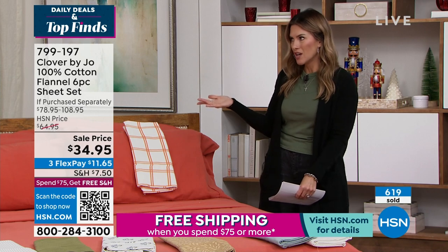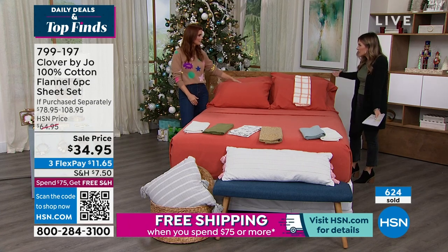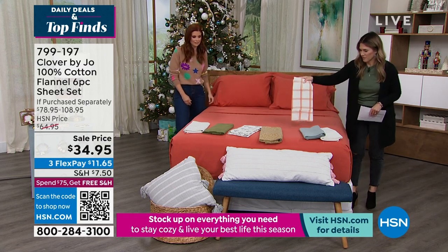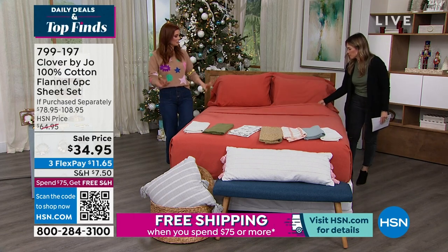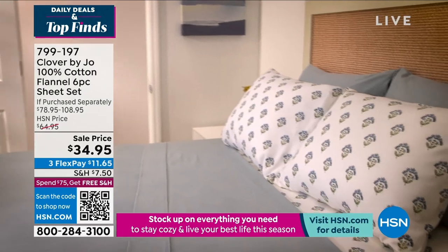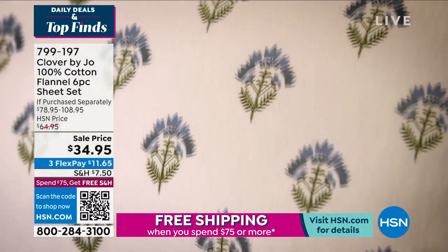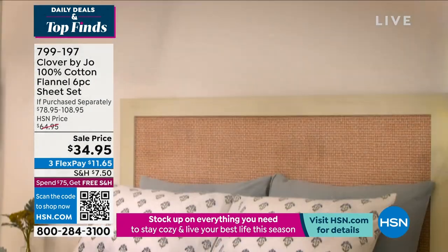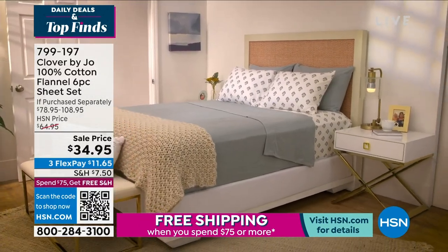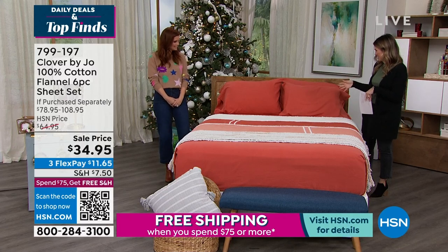This is a complete bedroom makeover on a budget — no painting, no new artwork needed. You're sleeping in your bed, you'll get so much use out of it. When I want to change up my room quickly, I always go for the bedding. Warmth without the weight, incredibly luxurious and soft on the skin, totally machine washable, 100% cotton and breathable — yet you get that beautiful flannel feel. $34.95, a designer sheet set, more than 50% off retail.